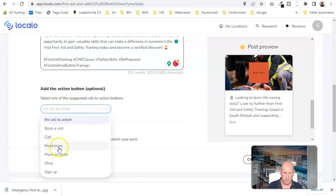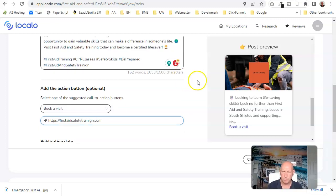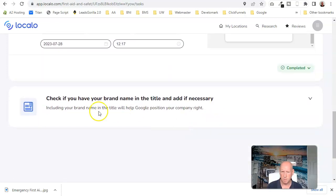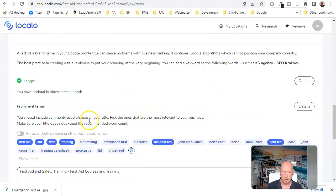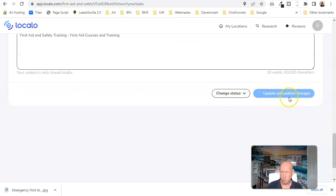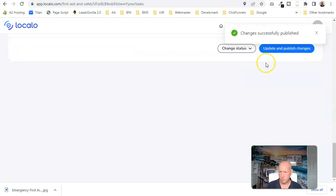I'll add the call to action and website link — firstaid.com — and I'm going to publish this right now and schedule the post. Then I'll mark that task as done. The next task is to check if your brand name is in the title. My brand name is First Aid Safety Training, so that's confirmed. Both tasks are now completed — and you get a little fanfare when you mark them done.